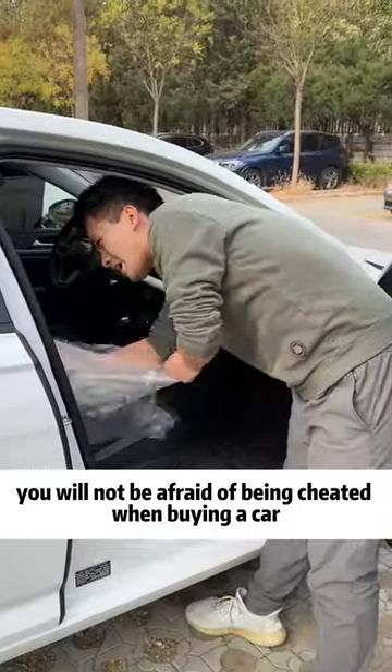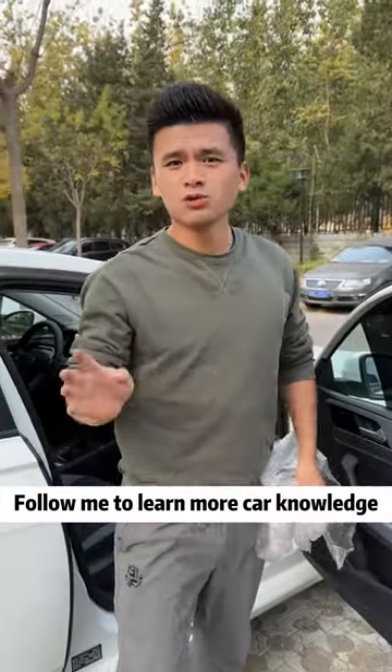After learning these tricks, you will not be afraid of being cheated when buying a car. I am Brother Jay — follow me to learn more car knowledge.